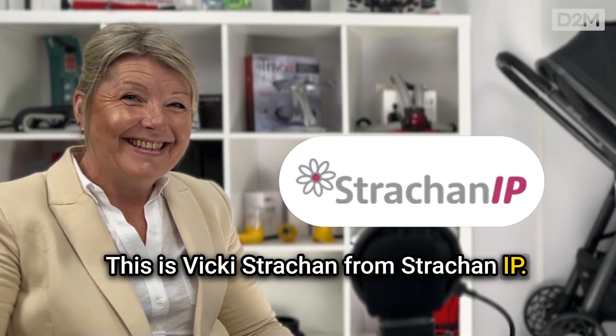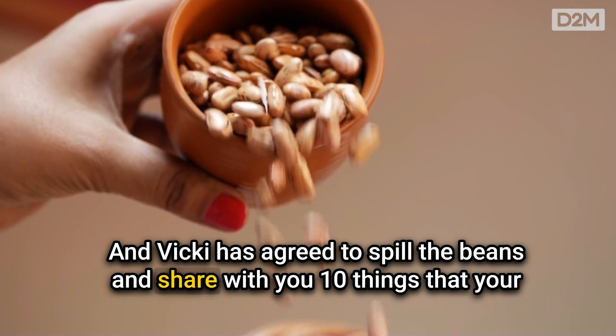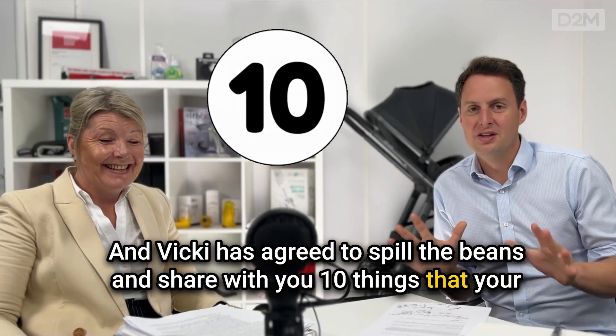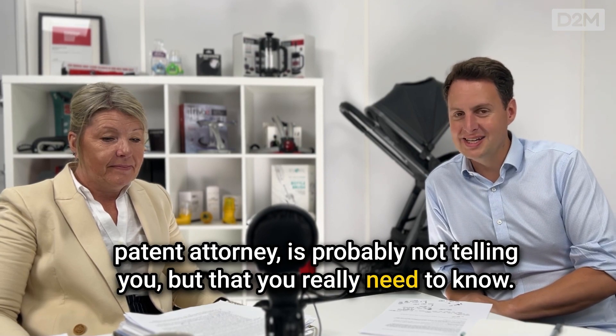This is Vicky Strachan from Strachan IP, and Vicky has agreed to spill the beans and share with you 10 things that your patent attorney is probably not telling you but that you really need to know. Make sure you keep watching right until the end because the last three tips are all about how you can minimize your costs — that could save you thousands of pounds. Vicky, over to you.